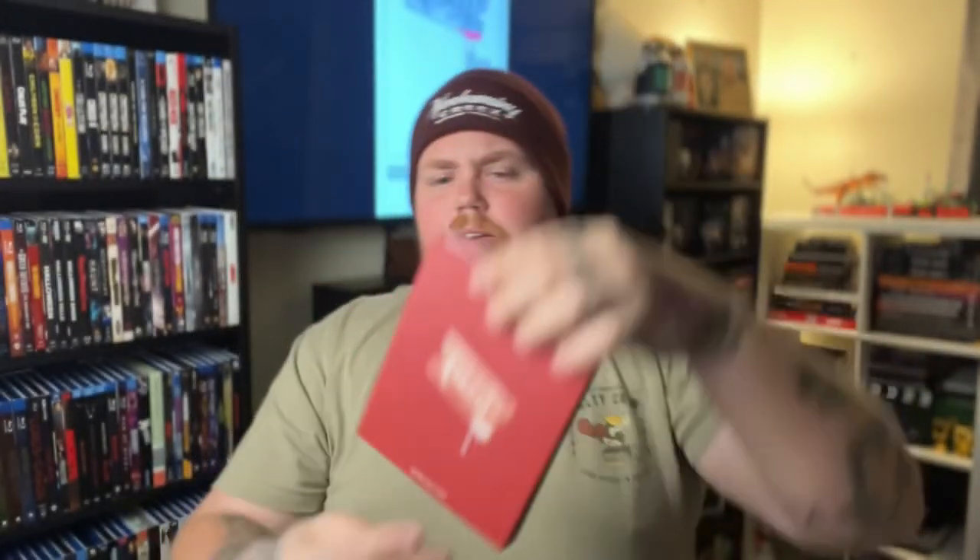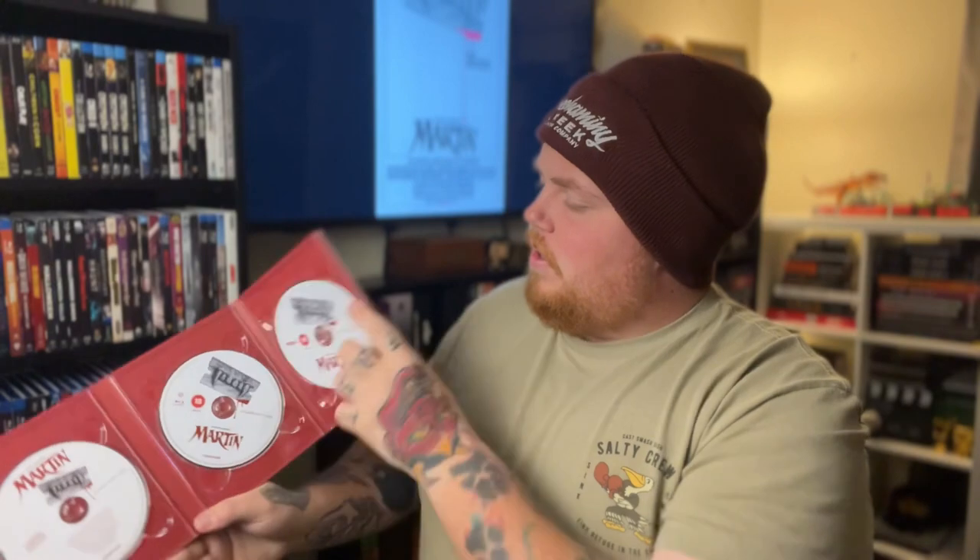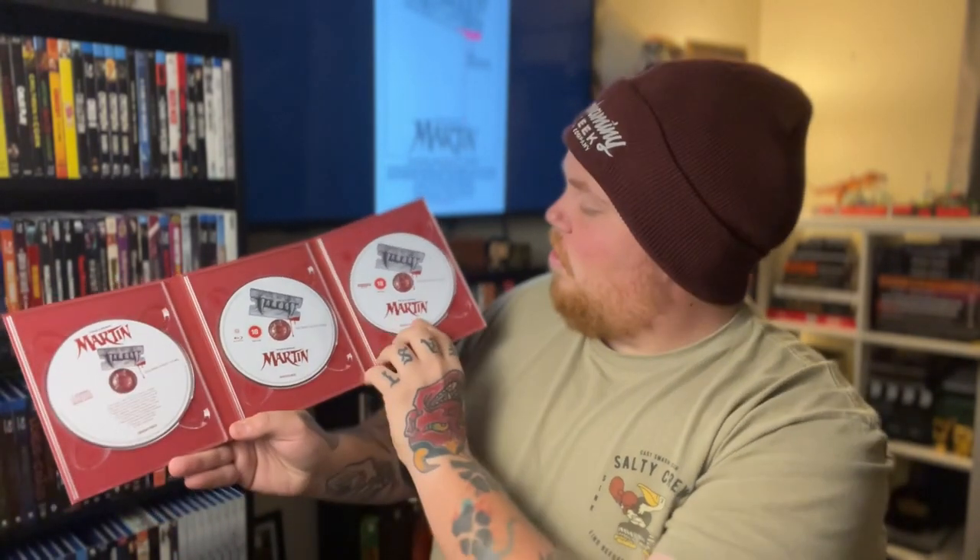Second Sight doesn't do actual cases — they do these kind of foldouts. But on the foldout, you have the front there and the back. And when you open this up, there's actually three discs in here. You do have the full score on CD. And then you have the Blu-ray, along with the 4K over here, and this little tri-fold. And all of this stuff fits real nice inside of this box here.